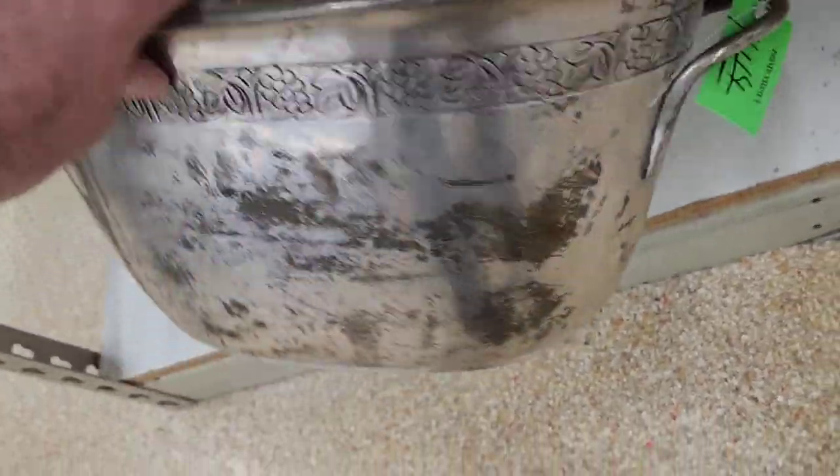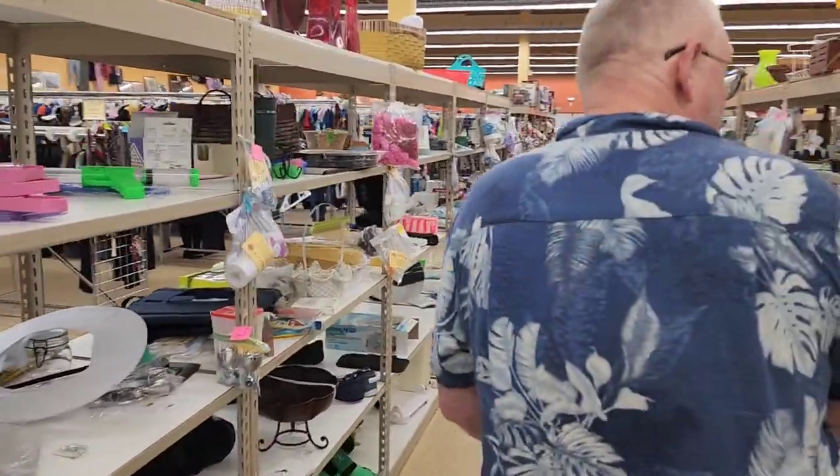That is a big aluminum chamber pot. I'm not sure what it's supposed to be, but yeah — chamber pot. Following Tony now, he's on the hunt for a deal.